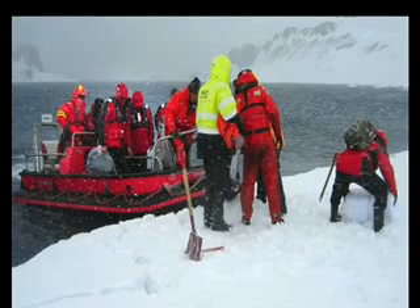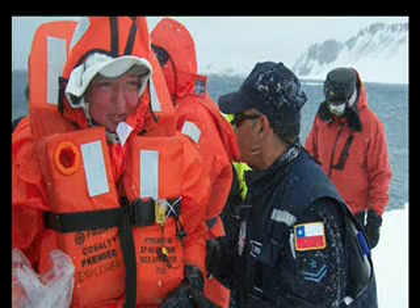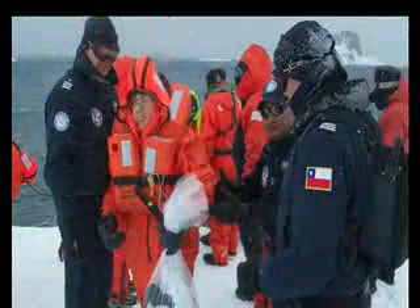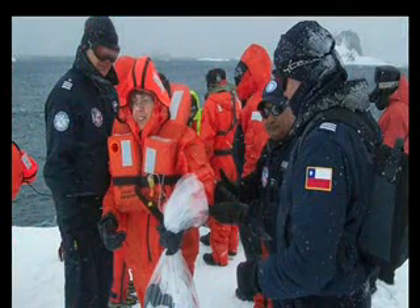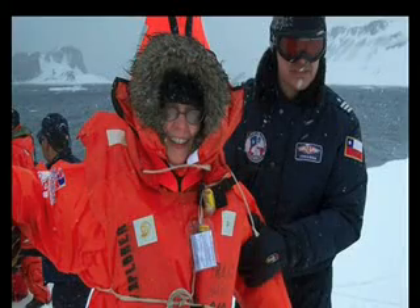Coming ashore after getting rather more of an adventure than they'd bargained for — the passengers and crew of the MS Explorer, safe on land early today, a little shaken but otherwise looking surprisingly cheerful after their evacuation ordeal.